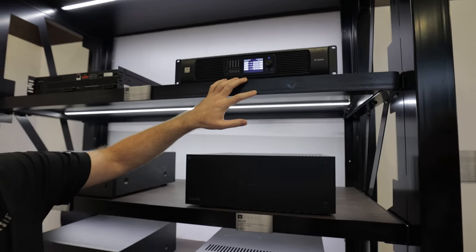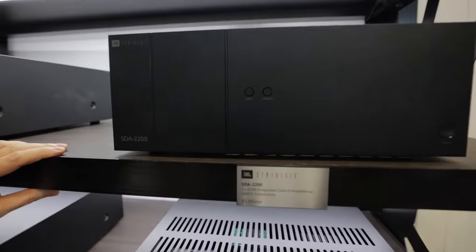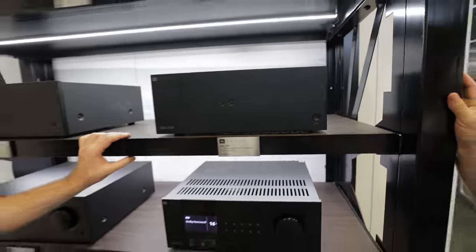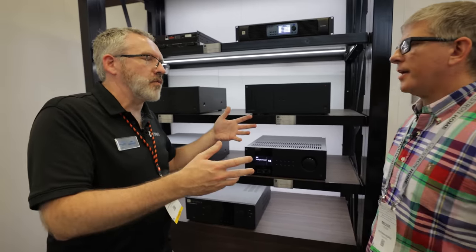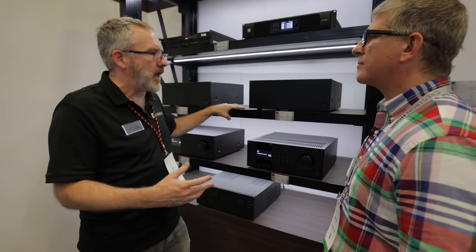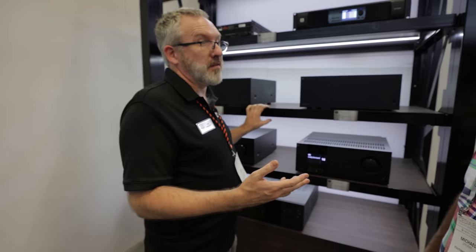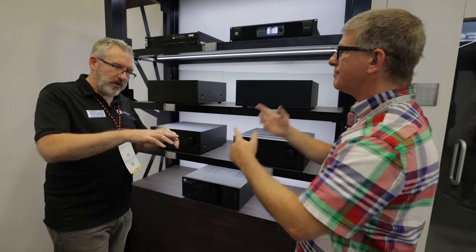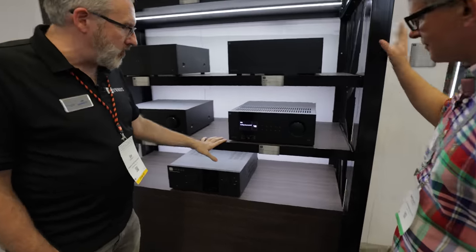The G-Class amplifier is also used in Synthesis — a very high-performance design that operates in Class A for most listening levels. It has two sets of power rails: at lower power it runs in Class A, and when larger power draws are needed, the second set of rails kicks in for much more power than a traditional low-power Class A design. Available in two-channel and seven-channel versions, the two-channel can bridge to a 1,000-watt monoblock, commonly used to drive LCR speakers behind the screen.